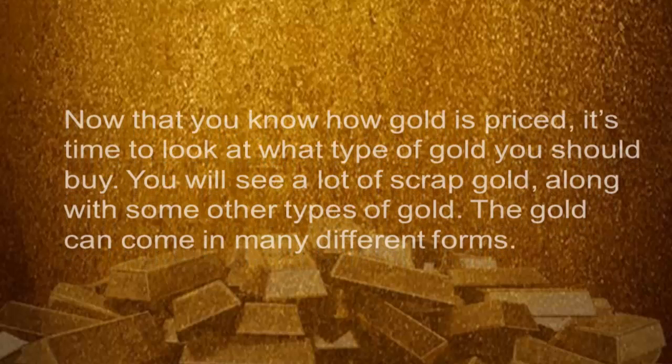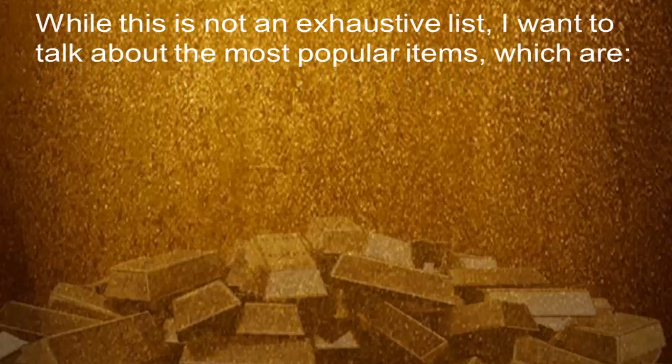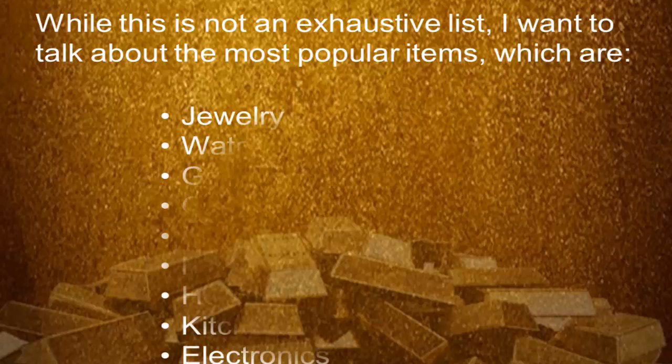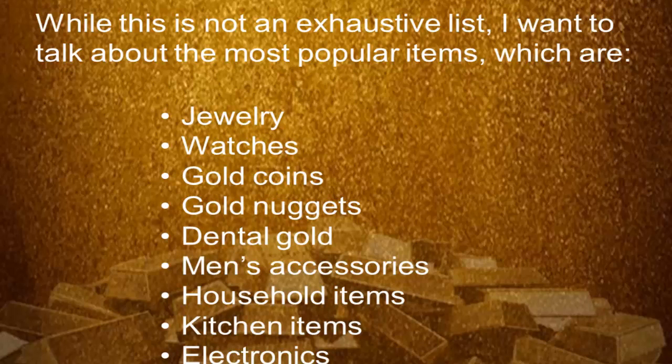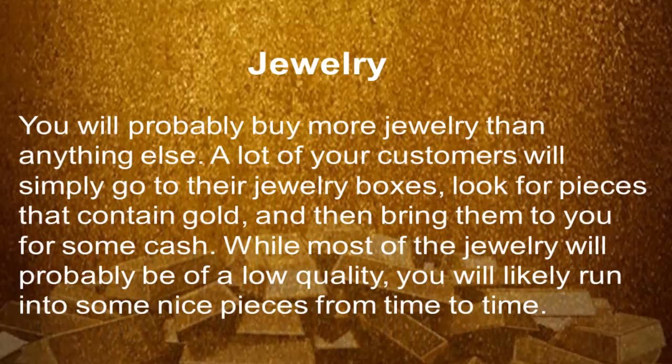Now that you know how gold is priced, it's time to look at what type of gold you should buy. Gold can come in many different forms. While this is not an exhaustive list, I want to talk about the most popular items, which are jewelry, watches, gold coins, gold nuggets, dental gold, men's accessories, household items, kitchen items, and electronics.